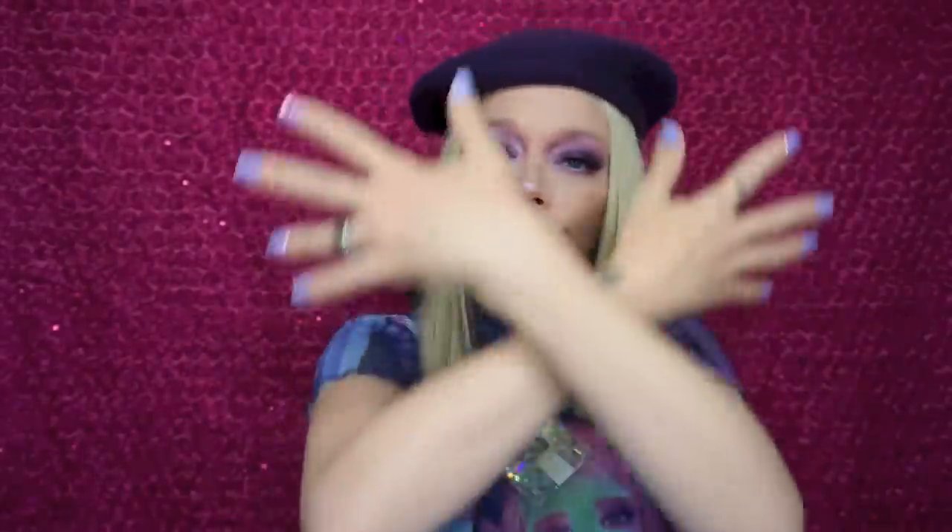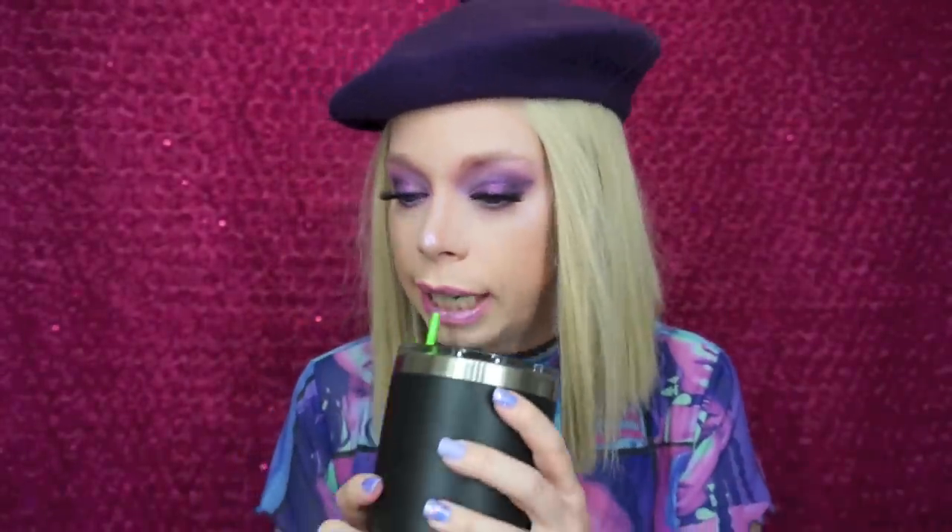I used all of these new products today to create the look I've got going on, and I love it. Please ignore the fact that I don't have a wig cap. Also sit down, take a sippy sippy, because I have a crazy announcement to tell you guys today.